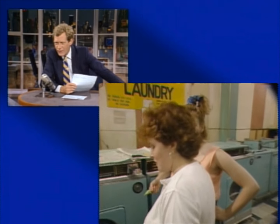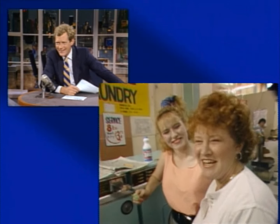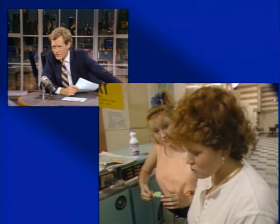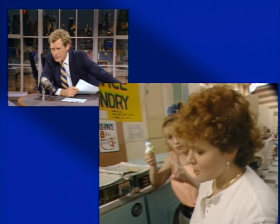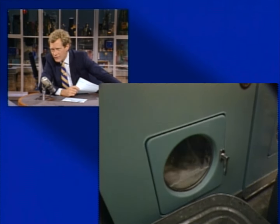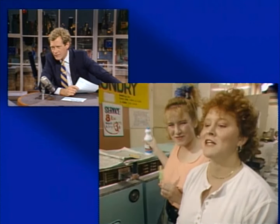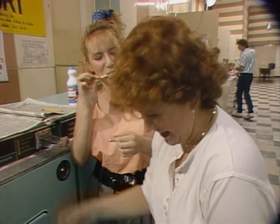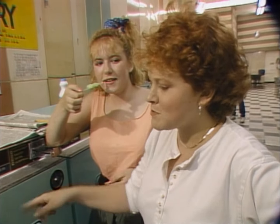Quarters only. There are 14 dryers — 25 cents for a seven-and-a-half-minute dry job. One was out of order this morning. How do you do, ma'am? Are you washing or drying? "We're washing." Do you come here often? "Yeah, we live up the street." Is this your one and only load of wash today? "One of three — one, two, three going right now." So you're doing three loads simultaneously?